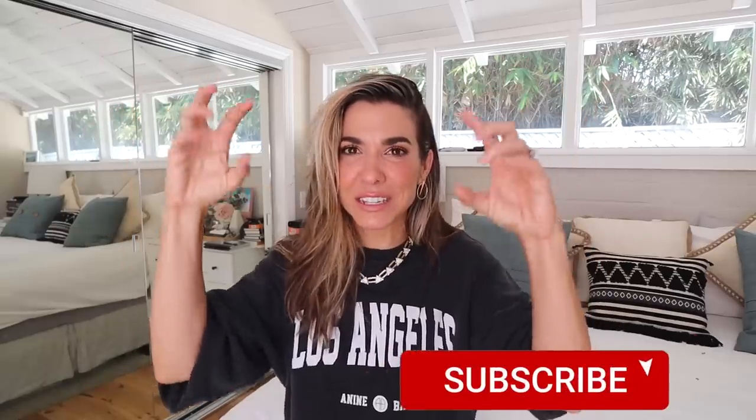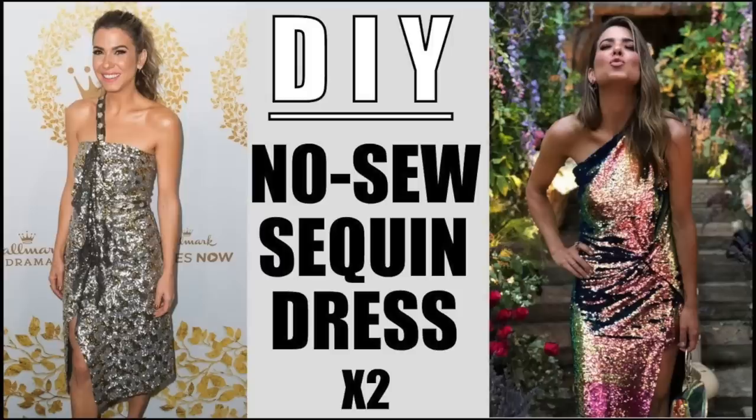My name is Orly Shani, I am the DIY Designer. This is my YouTube channel — I do really great DIY home decor and fashion, always a really high-end inspo that we distill down into the easiest possible DIY hack. I have done quite a few no-sew sequin gowns that I've actually worn to weddings and red carpets before, but I think this one might be my favorite because it looks so professional.